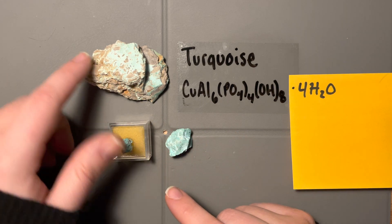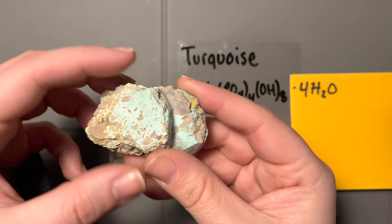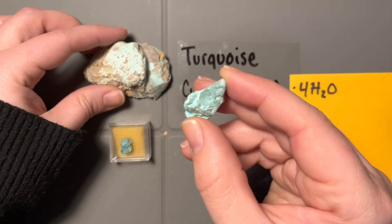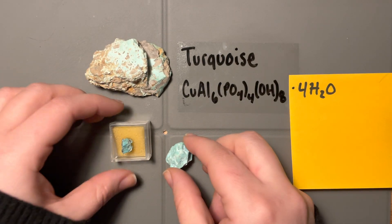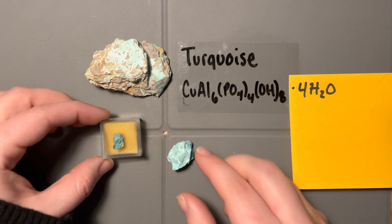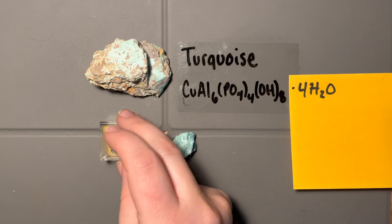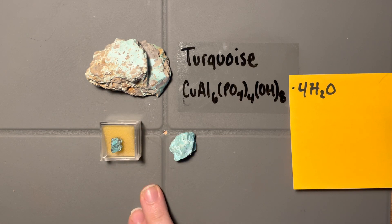I've chosen a couple of different samples here. This one has a much lighter color, this one has a moderate kind of blue tone, and then this one has a really nice deep blue. Those deeper blue colors are what people look for when making jewelry — it's when turquoise sells for a higher price point.